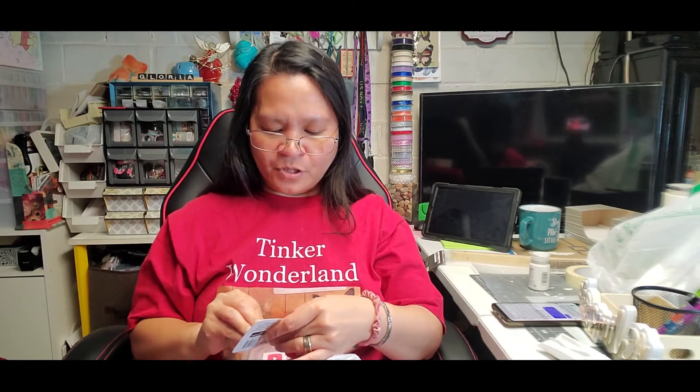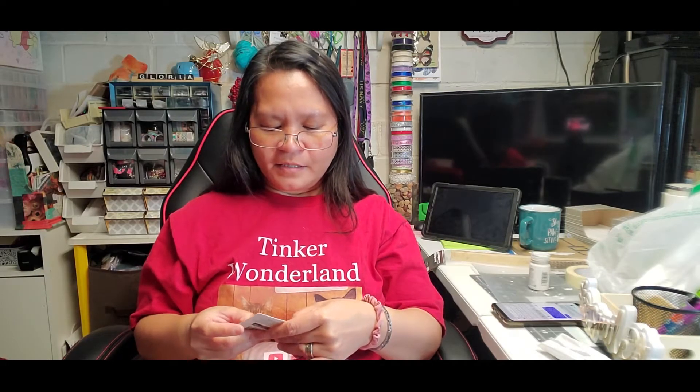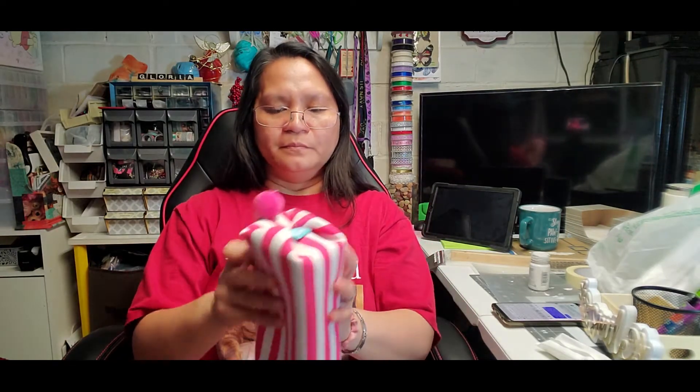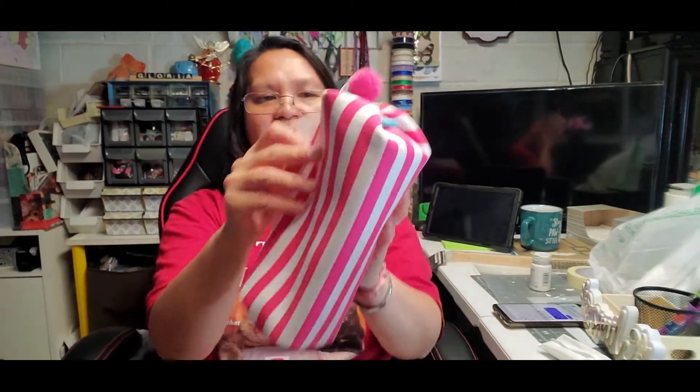I also grabbed some pencil cases — this is the Pen Gear pencil pouch. I got this one in stripe pink. It has a small pom pom on it. There's the tag — it's a Pen Gear. Here's the inside — they just put some paper inside for display. I picked up this one in the stripe color.